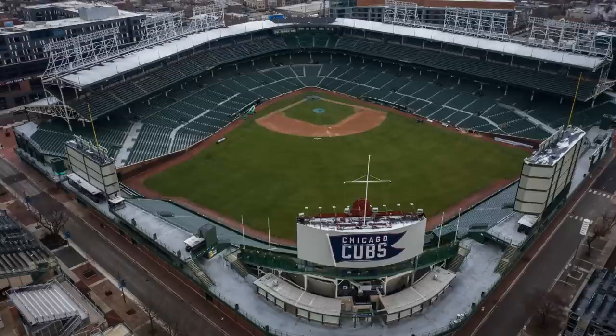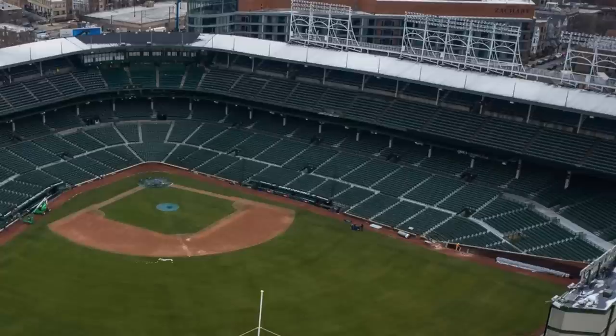I think the next thing for any of these legendary stadiums that I would want to see done is a complete redo — a modernization of the Wrigley Field upper deck. You can tell it's a really dated design when you go down the first and third baseline and see the way the seating is.